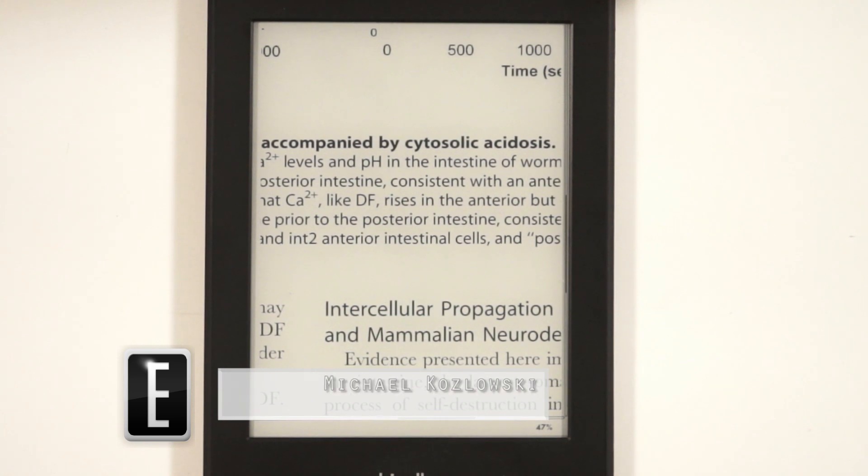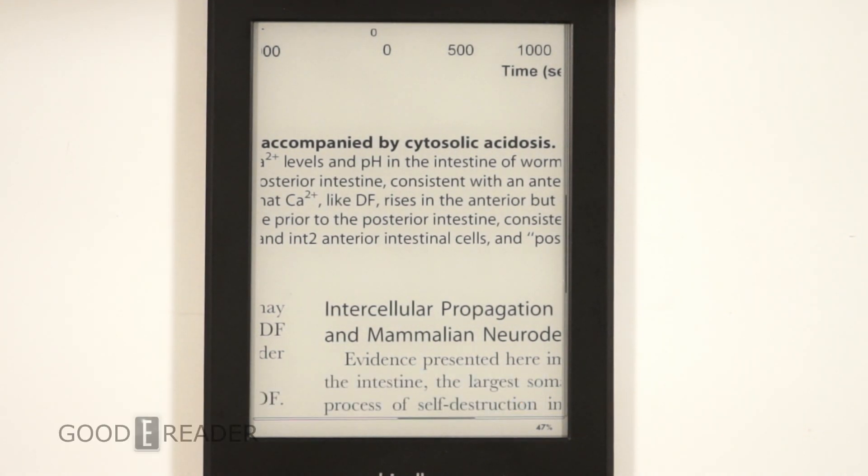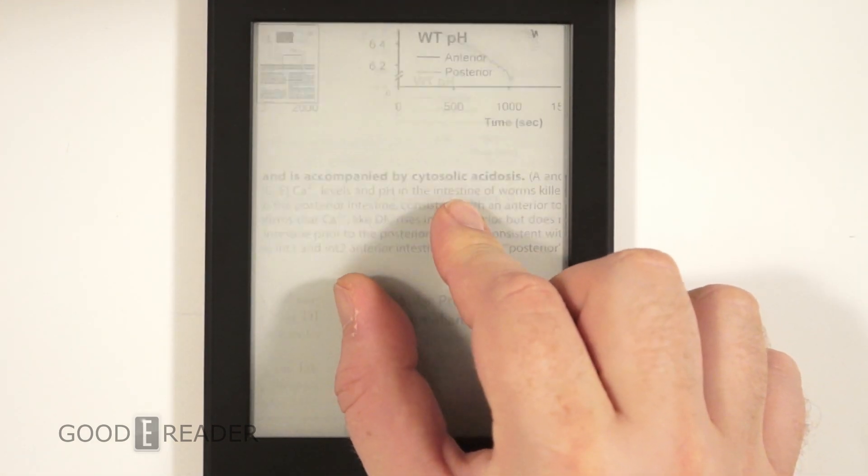Hey everyone, it's Michael here with GoodEReader.com. Today Amazon has just released a new firmware update for the second generation Kindle Paperwhite. The version is 5.4.5, and it does a few cool things — Amazon has been really fixing the PDF experience.